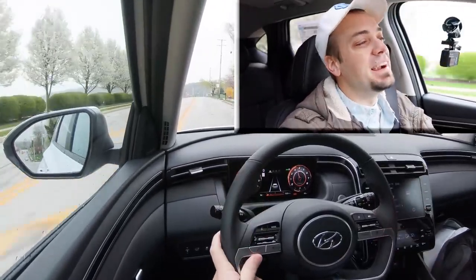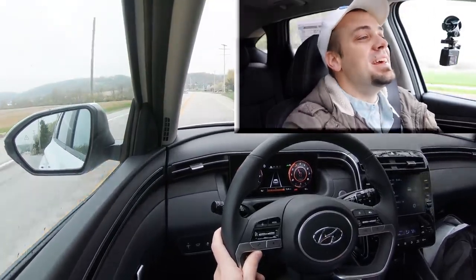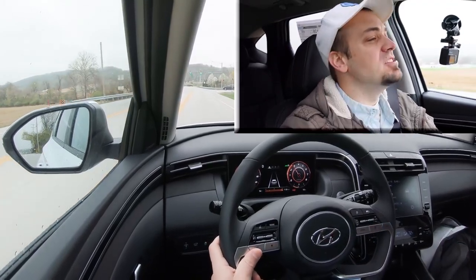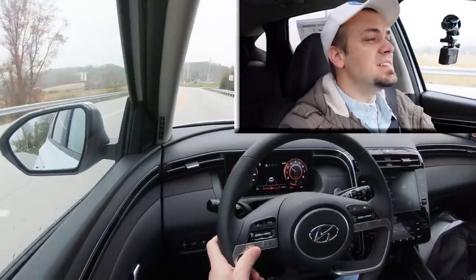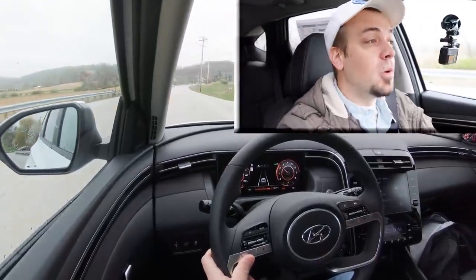All right — honestly, this is not the quickest thing in the world, and I think we all pretty much knew that from the get-go. It's an SUV, it's naturally aspirated, not turbocharged, but you know what, it will get the job done when you're planning to merge onto the highway. Still wouldn't mind a bit quicker acceleration in this one, but it is what it is.